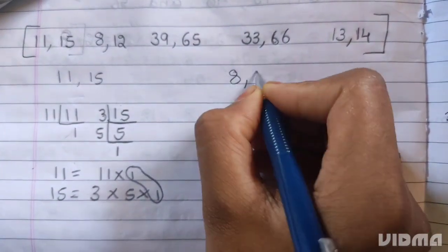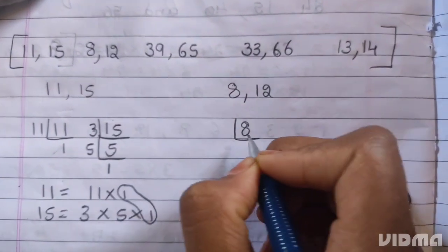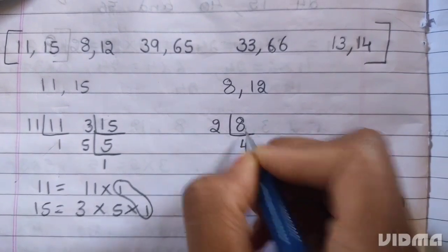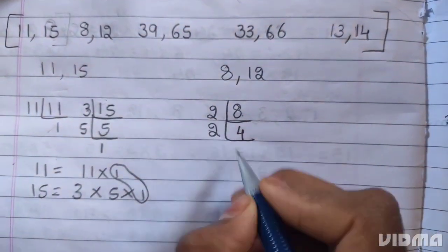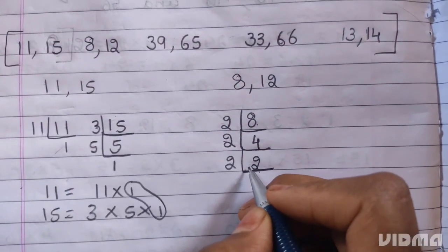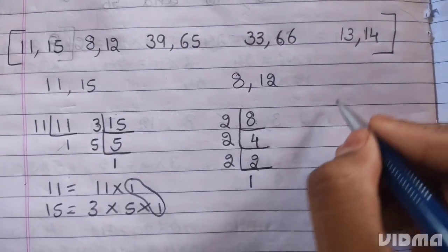Next, 8 and 12. 8 is divisible by 2. 2 fours are 8. 2 twos are 4. 2 is a prime number — it divides itself. 2 ones are 2.